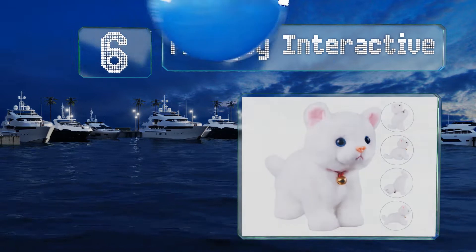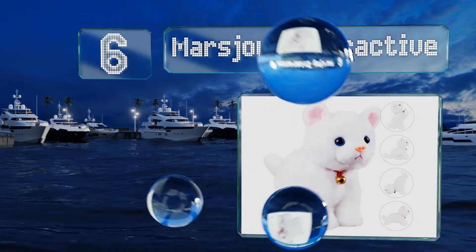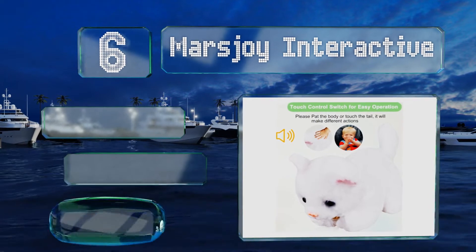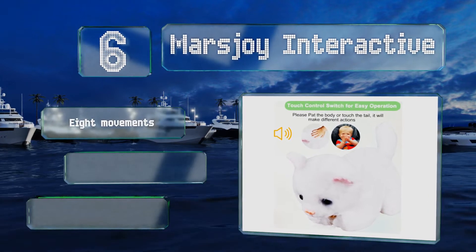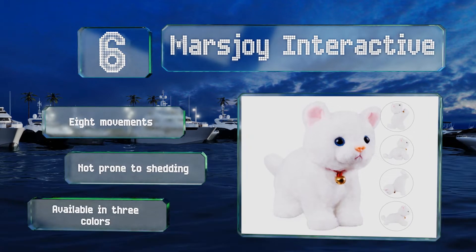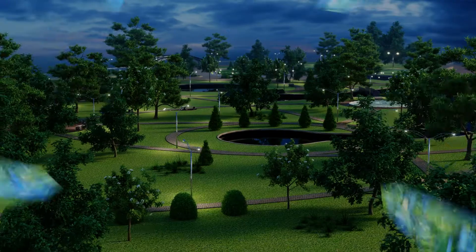Moving up our list to number six, the Mars Joy Interactive isn't the most feature-filled offering — it offers only a sparse array of actions. It is extremely soft though, making it one of the most fun to snuggle with, and isn't that 90 percent of the appeal of a real cat anyway? It offers eight movements, is not prone to shedding, and is available in three colors.